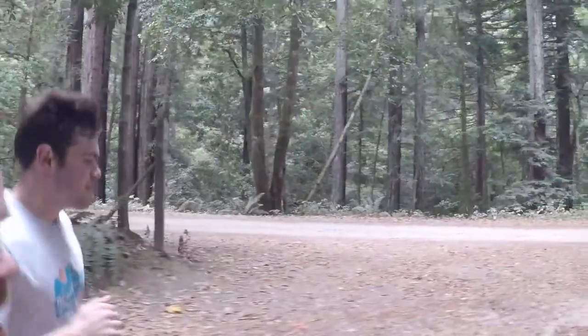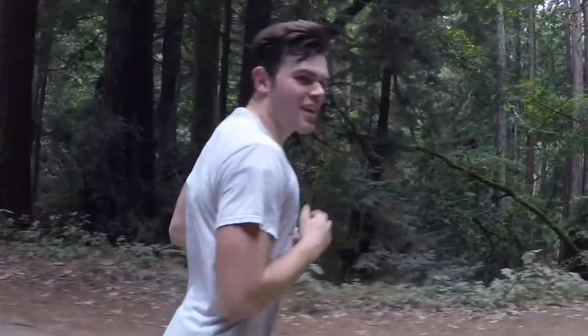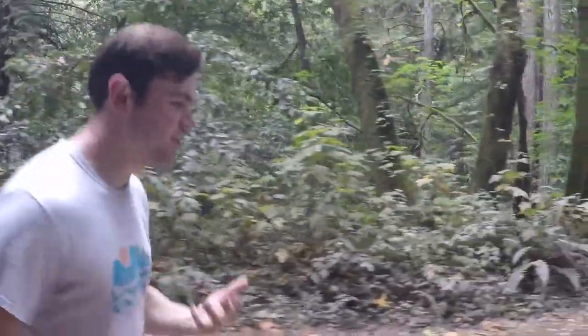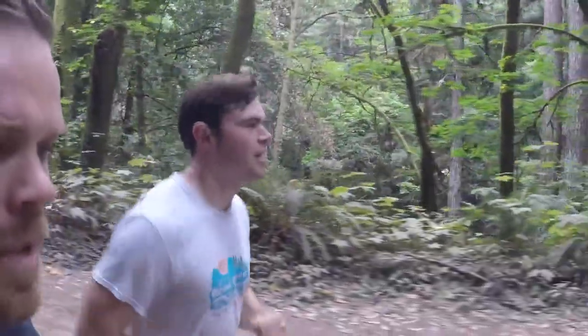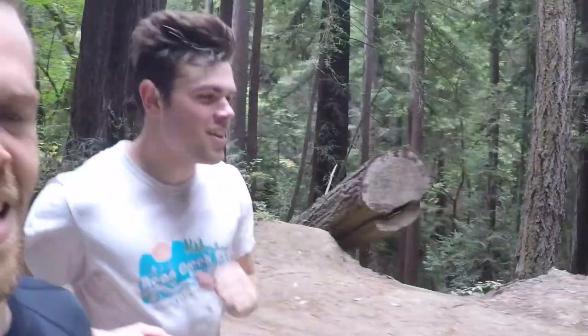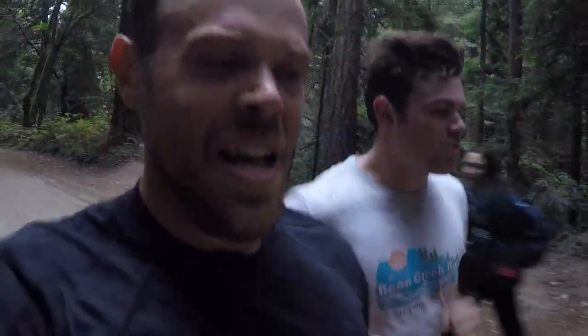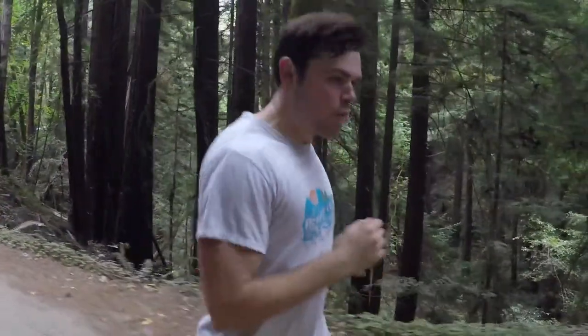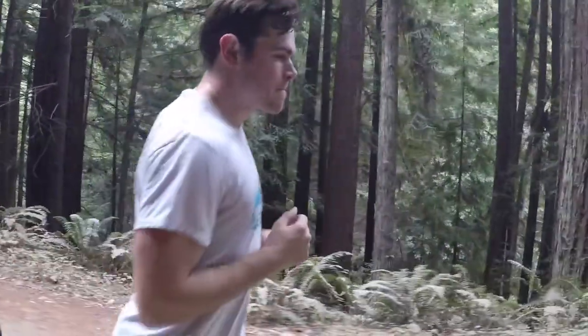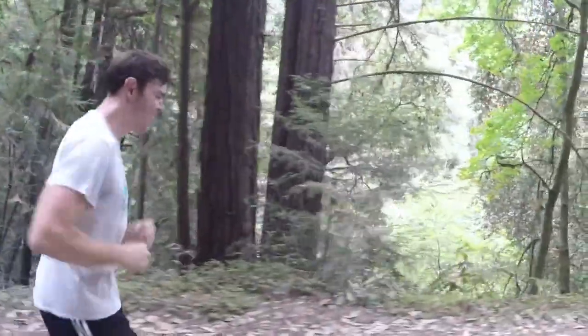Sean was thinking about the guy who invented ramen — instant noodle ramen. His name was Momofuku, and he just realized that means 'peach wind.' Fuku is the verb for blow, and Momo is peach. There's your Japanese lesson for the day with Sean, here on Run With Us.